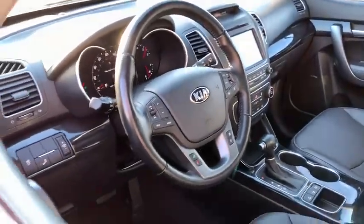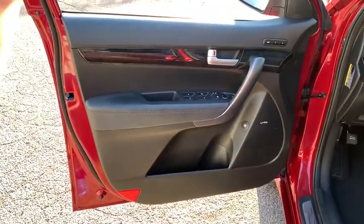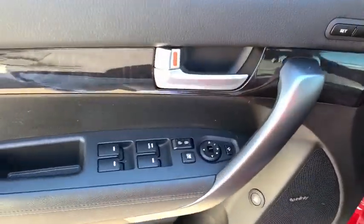Backup camera, Bluetooth, leather-wrapped steering wheel, front wheel drive, compass, fog lights, outside temperature gauge, tinted glass, engine immobilizer, leather shift knob, low tire pressure warning.